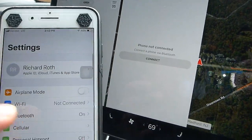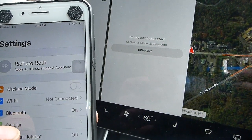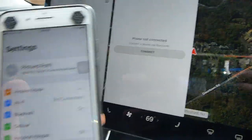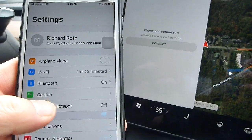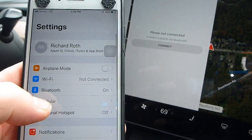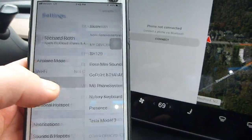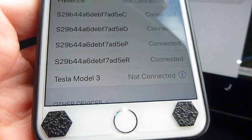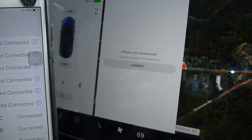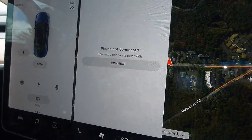Under Bluetooth settings, it says 'Tesla Model 3 not connected.' So even though it's in the list of connections, it didn't connect to the car. It had been connecting before, but now it is not connecting.